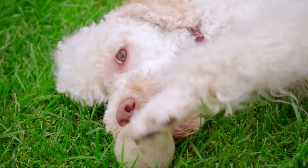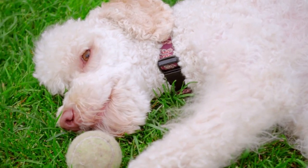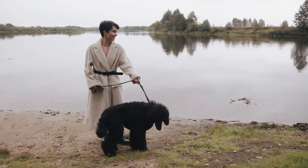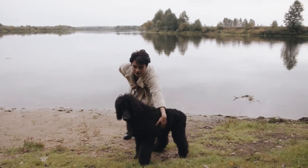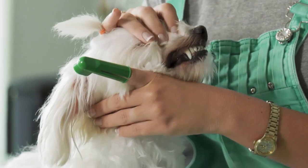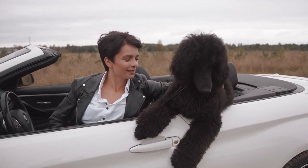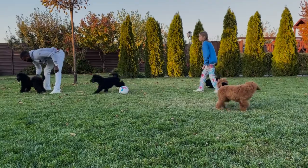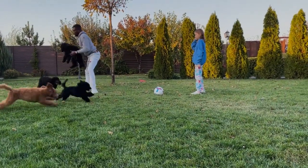When it comes to poodle toys, there are plenty of options available. It's important to choose toys that are durable, engaging, and safe for your dog to play with. The toys on this list are all great options for poodle owners, and they offer a range of different benefits, from dental health to puzzle-solving skills. Whether you have a puppy or an adult poodle, these toys will provide hours of fun and entertainment for you and your furry friend. Please let us know in the comments if you know more interesting facts about the poodle.